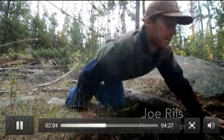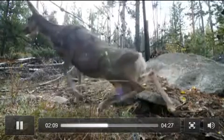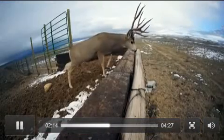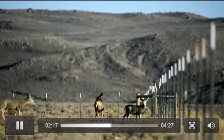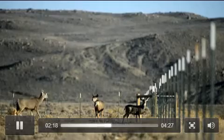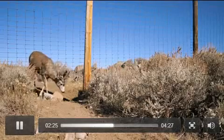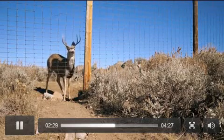My job as a photojournalist working on this project is to show people what deer migration looks like. I want to show people this type of migration footage that gets people to envision what it's like to be an animal — a migrating animal moving 100 to 200 miles — and help people think about these long distance movements.